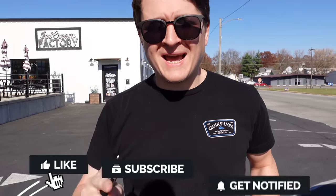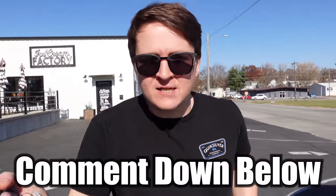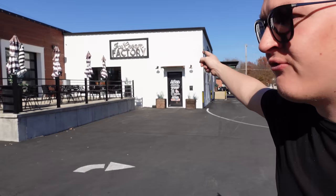Wait, before we walk in — guys, I need you to hit that like button, hit that subscribe button, turn on that notification bell, and say something in the comment section. We want to hear from you. Maybe — what's your favorite ice cream flavor? There's a lot to choose from. I'll try to heart every single comment.